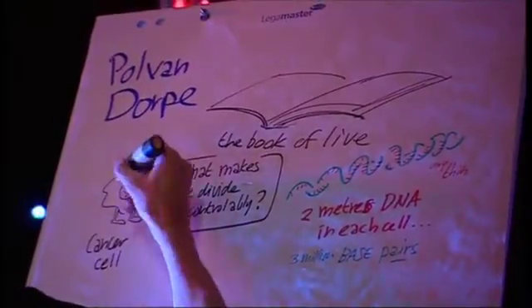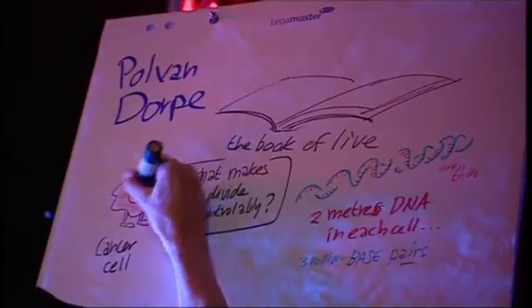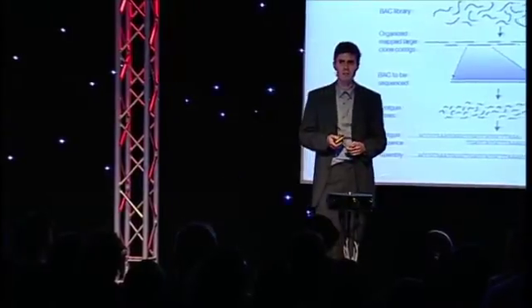Just imagine that you would take Ulysses, the famous book of James Joyce, take out 50 to 100 letters, read them randomly, and try to figure out what's in that text. That's not easy.